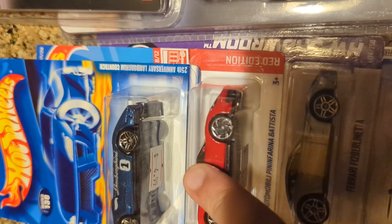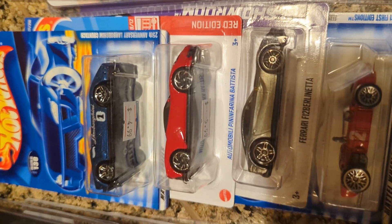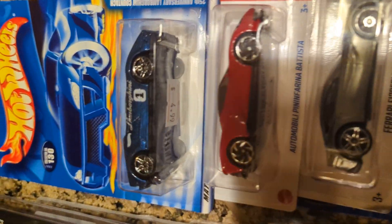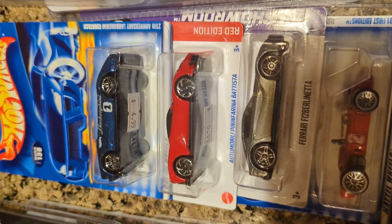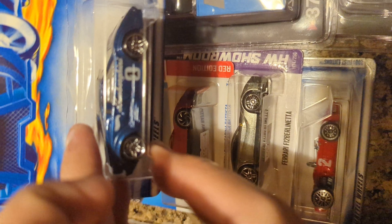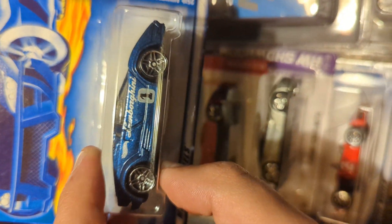A brand new Red Edition, because most of the Target stores near me rarely have Red Editions for long, or any at all, to be honest. This is a 25th Anniversary Lamborghini Countach. I do not have a 25th anniversary version of this car — I think I have a Diablo or some other Countach, but not in this particular color, especially with the number one and the word Lamborghini on the car.